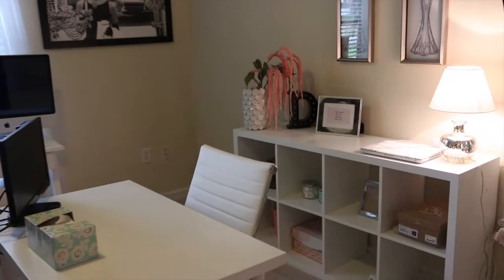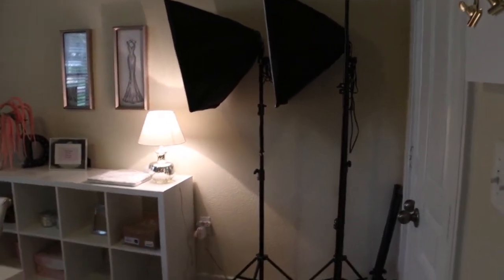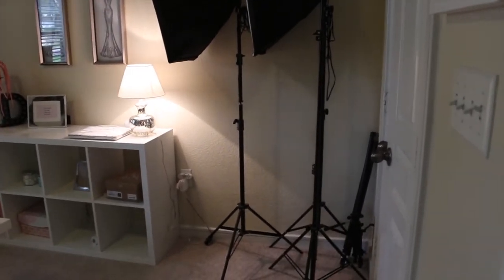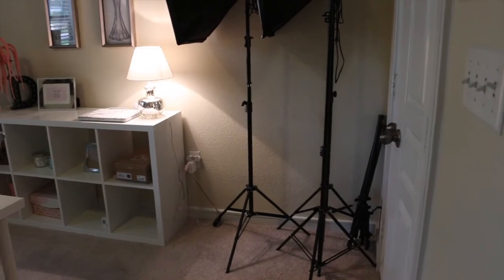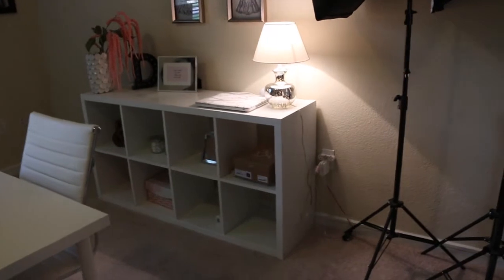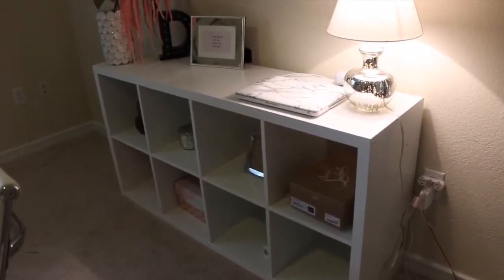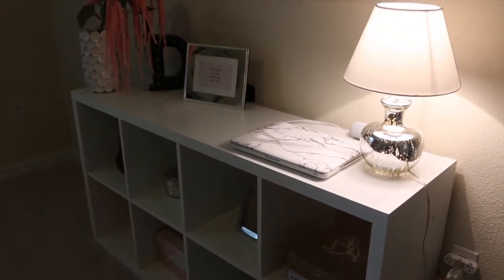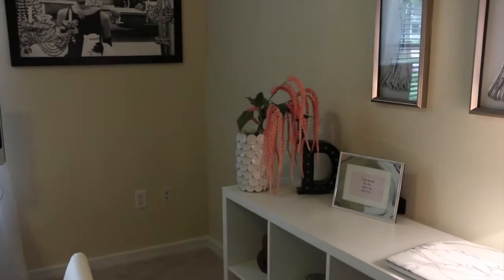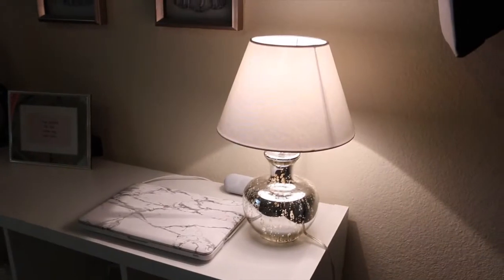Most of the furniture in this room is from IKEA because it's the most reasonable for what I want to do with it. Here to the right, when I'm not using my lights, I usually just sit them up in this corner until I figure out a spot in my closet. This shelving is also from IKEA — I don't have everything set up exactly like I want it right now, but it's working for me.